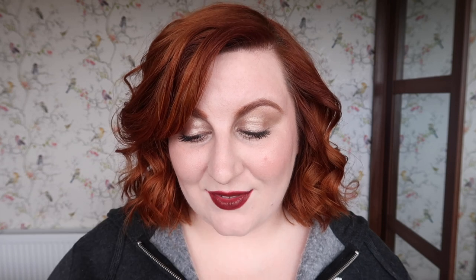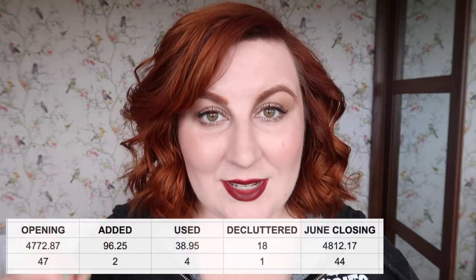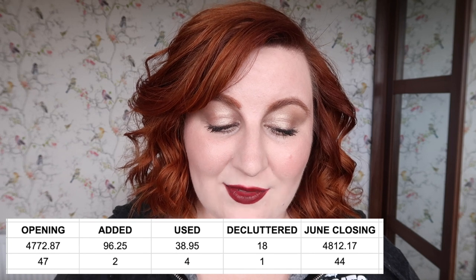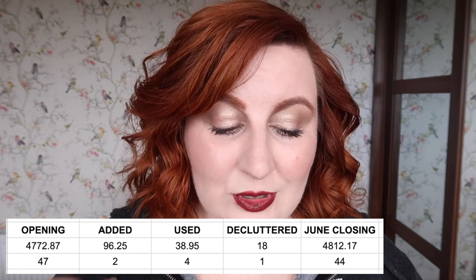Throughout the year I've added in two items worth $96.25 — one was my Jo Malone perfume that I got when I went to London, my gran bought me that as a gift, and another was a sample from a beauty box. In terms of what I've used, I've used four items worth $38.95, and I've decluttered one perfume worth $18. So at the six-month point, my quantities have gone from 47 down to 44, but the value has actually increased from $4,772.87 to $4,812.17.